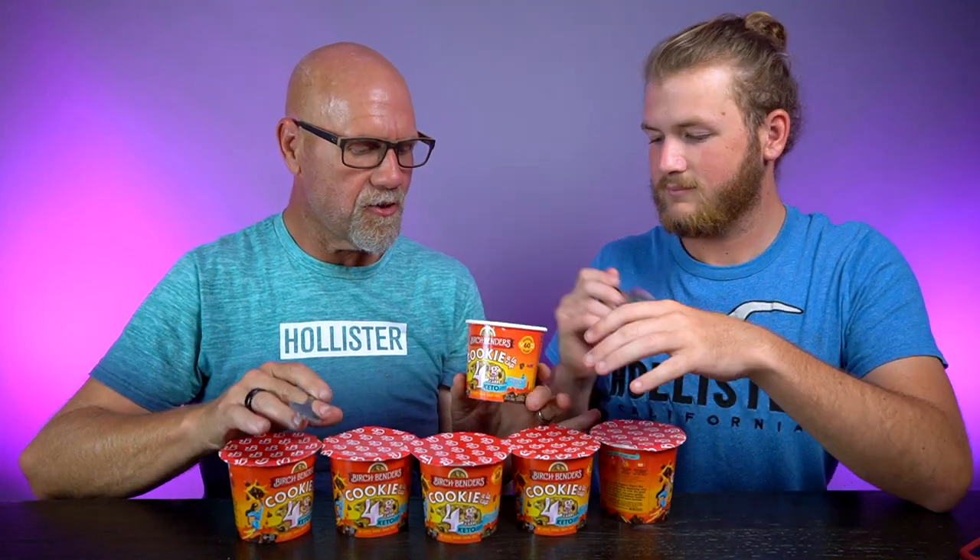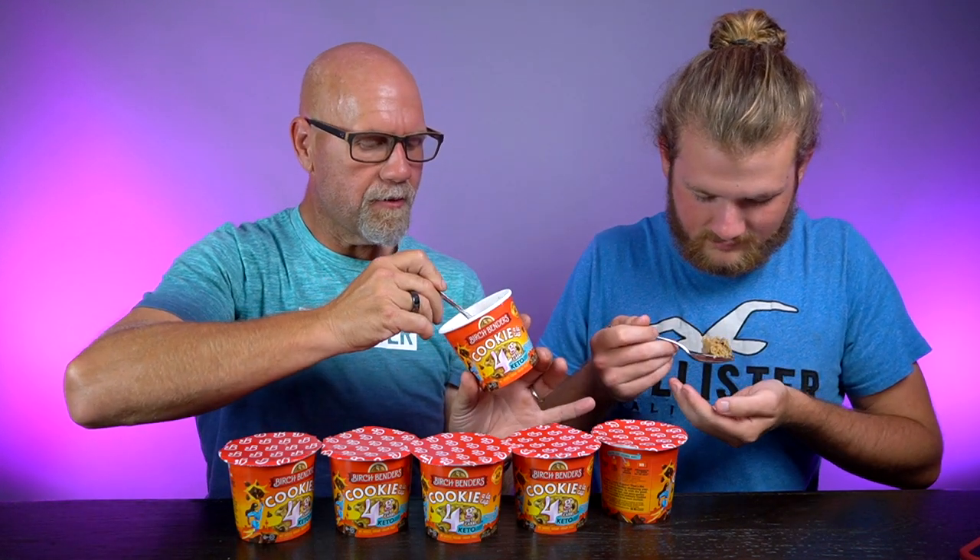We're going to spoon this and try it. It's kind of like a cross between a cookie and a mug cake. That's chocolatey. It's not bad. I feel like if you put heavy cream in here instead of water, it would be better. Oh my gosh, that would be awesome. It's not bad, though.